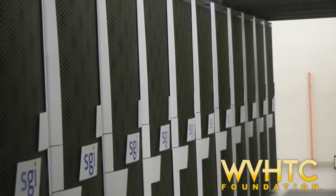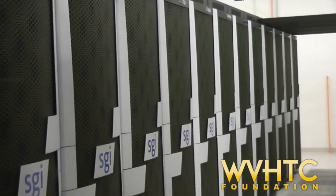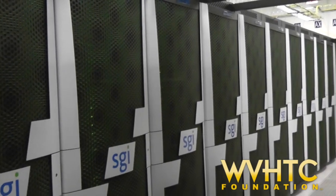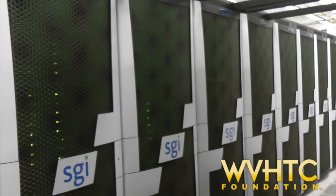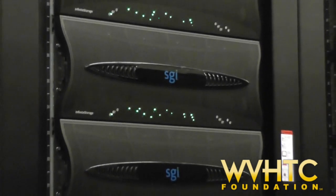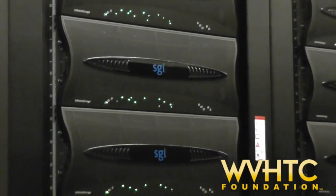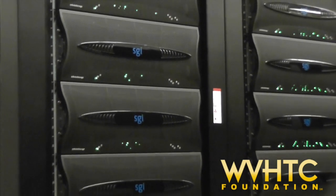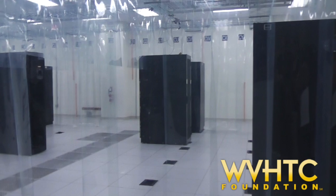The Robert H. Mollihan Research Center is also home to one of the most advanced supercomputer facilities in the world. The National Oceanic and Atmospheric Administration has competitively chosen Fairmont, West Virginia, as one of its newest strategic locations. In addition to the supercomputer center, the Robert H. Mollihan Research Center is home to two of the nation's most important satellite ground stations.